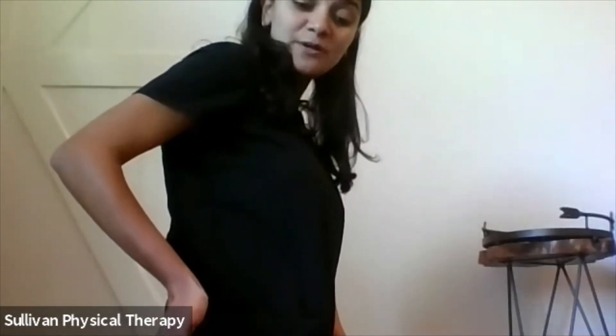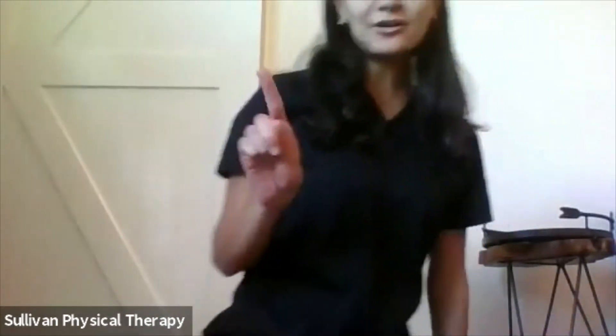Hypermobile means the tailbone is moving around more than it should be, while hypomobile means it is in a more rigid position. The tailbone not only flexes and extends, but it also deviates laterally and rotates. If it is hypermobile, it can be deviating in all six of those directions, which can contribute to pelvic floor muscle tension and pelvic pain.